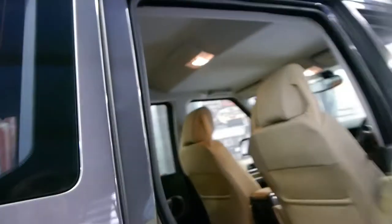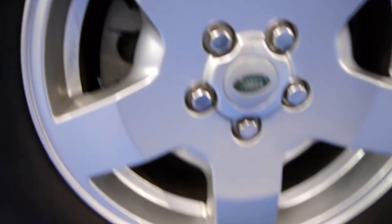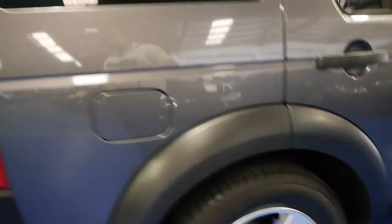The headlining is also like new. In the older models you did get some sagging, especially with the Range Rovers where the headlining would start to come away from the roof. All the tyres are immaculate — look at these wheels, unbelievable. It also has roof racks.